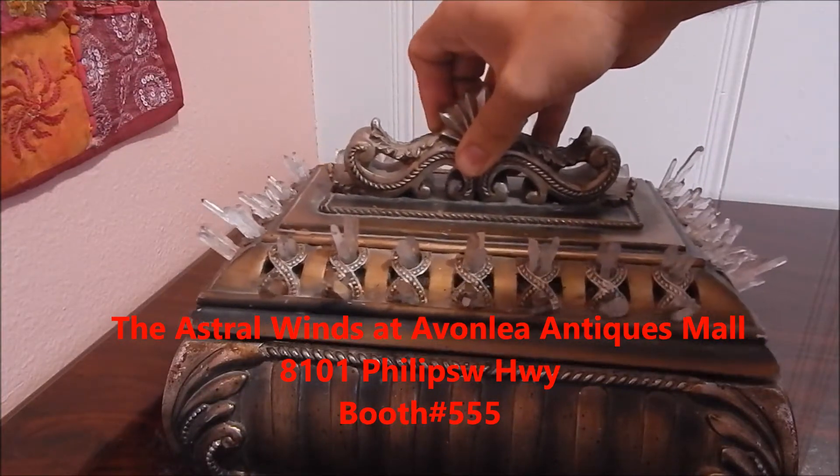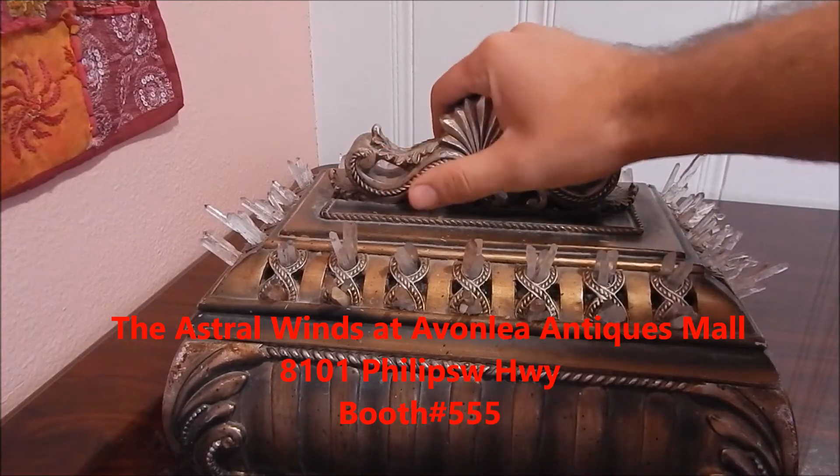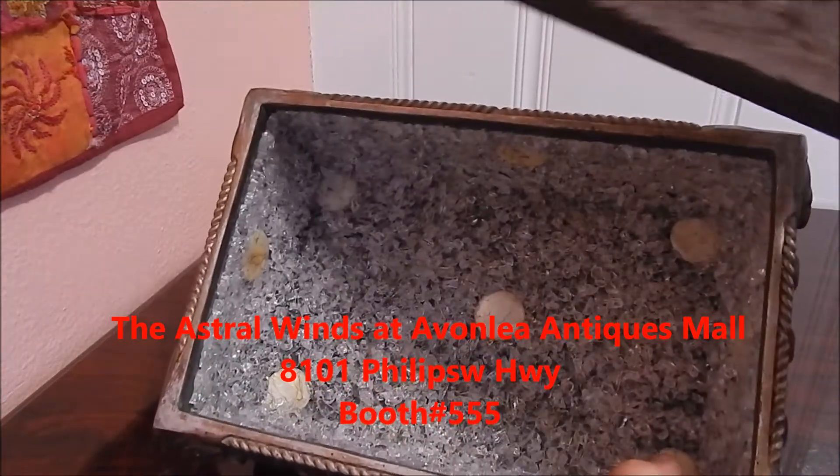You close it and all you see are the points, and when you open it up, it has a world of crystals inside.